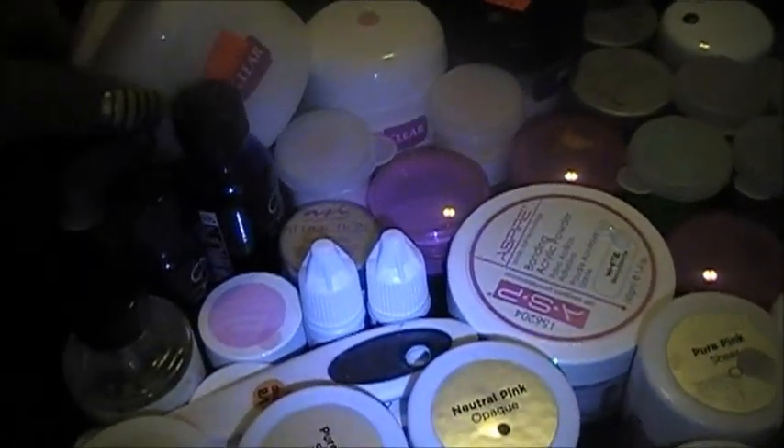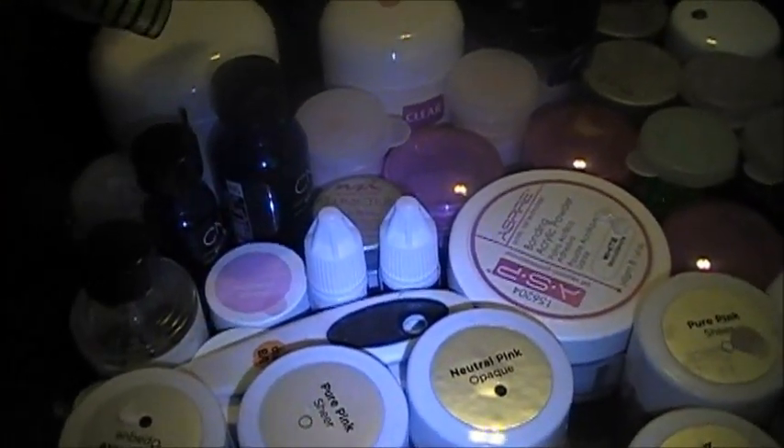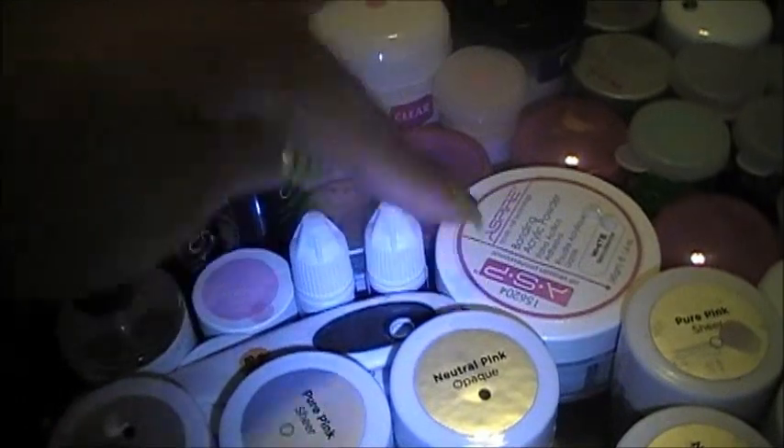This big jar right here is $12. The little jars are like between $5 and $7. And I also use ASP.